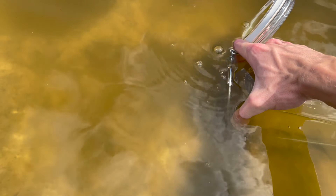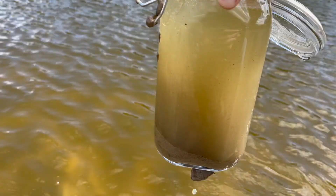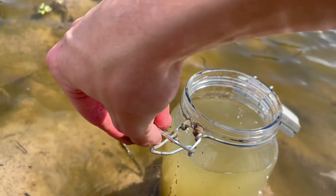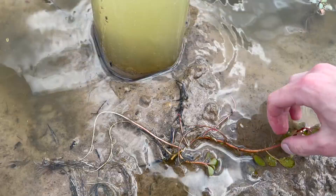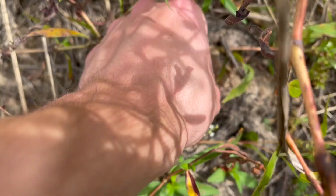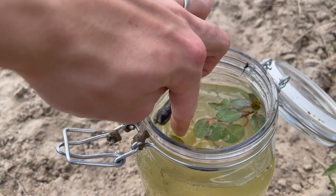All I'm doing is scooping some water and some sediment into the jar. This aquatic plant will help absorb the excess nutrients in the water and it will provide more stable water parameters inside the jar. Grab a few small rocks and close it up.